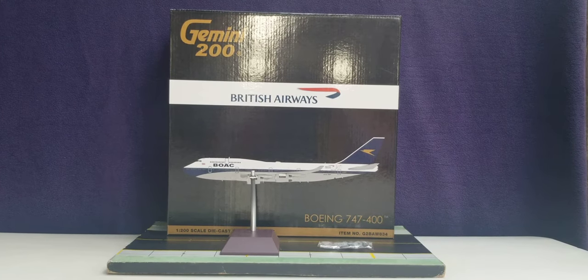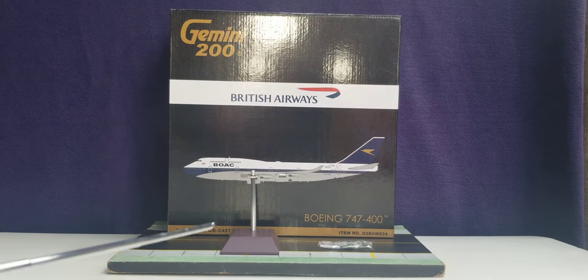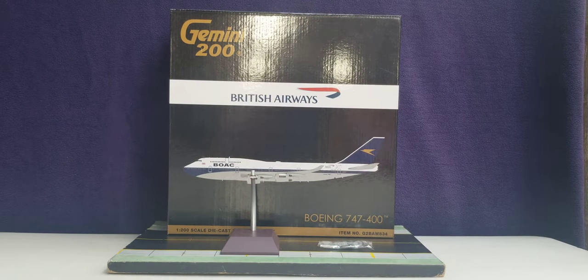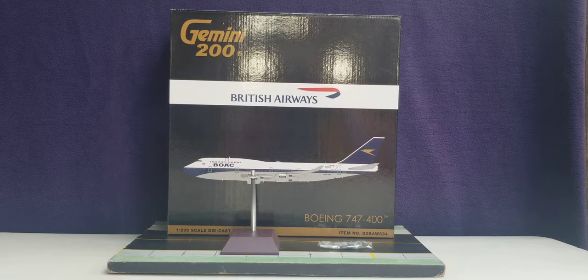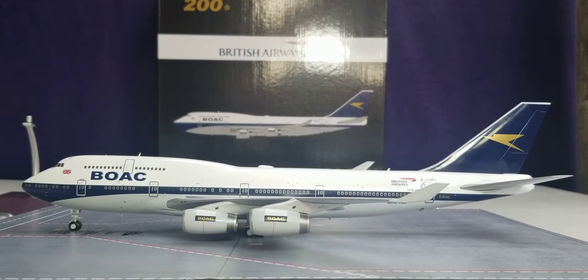With all that information out of the way about the history of British Airways, the box details, the model stand, and the gear replacement doors inside the plastic bag — with no further ado, here is the model. There it is, everyone — the Gemini Jets British Airways Boeing 747-400 in their Heritage Retro BOAC Livery Scheme in a 1:200 scale model.